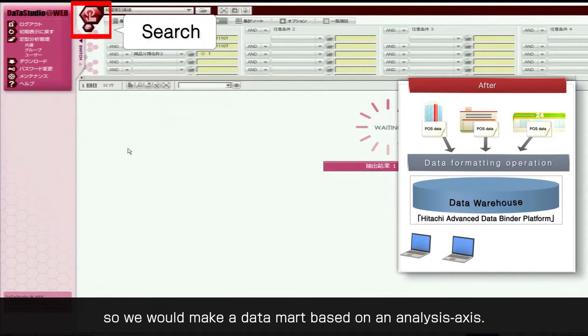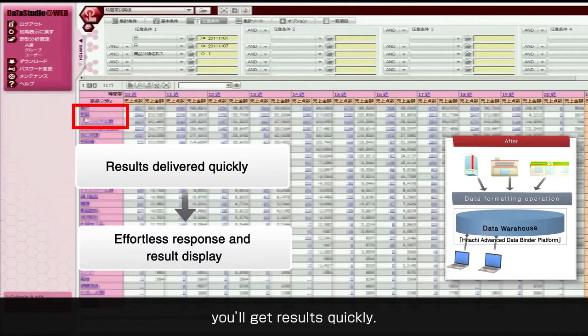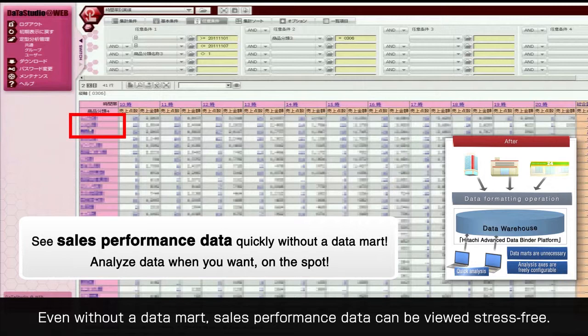However, with the Hitachi Advanced Data Bounder Platform, you'll get results very quickly. This quick response allows sales performance data to be viewed stress-free even without a data mark.